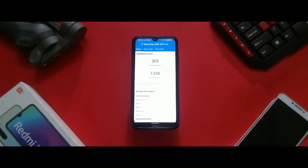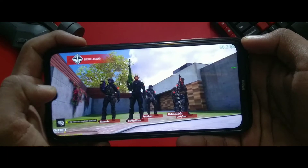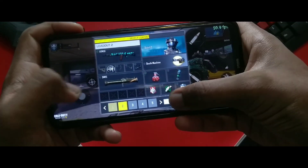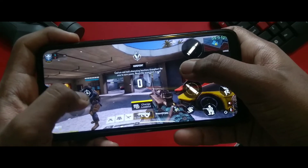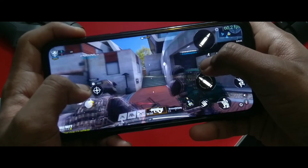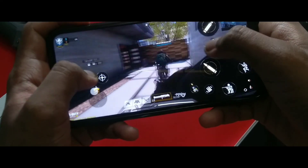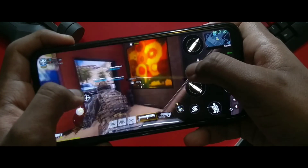Gaming is also very important in the performance department. This ROM performs pretty well in gaming with consistent 60 fps in Call of Duty at high graphic settings. There were minor stutters here and there, but those can be excluded as the overall gameplay was pretty good.